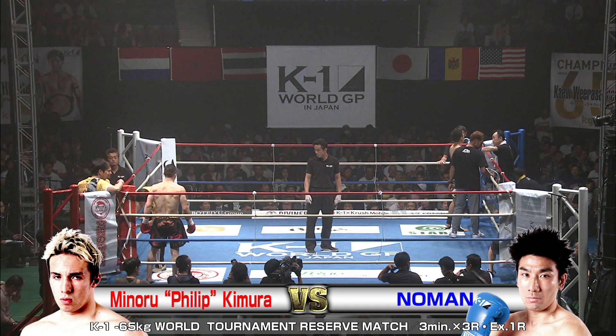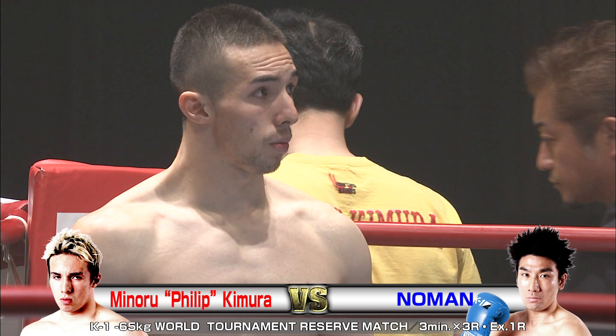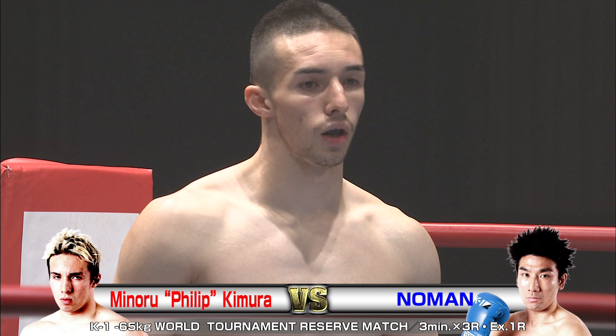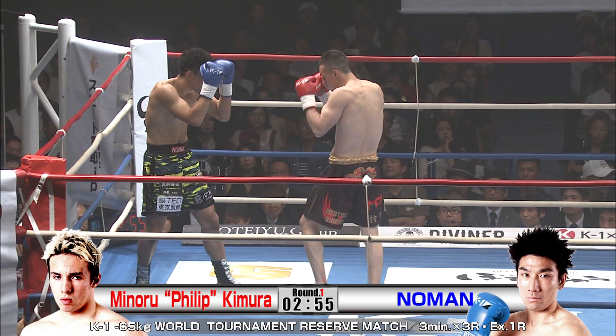Let's break this down. So Kimura, or Philip as he likes to be known from his Brazilian heritage, has a two-centimeter height advantage and is nine years younger. Both are all for doc's day, so this should be interesting. Some reserve match action here for the tournament — the winner has the possibility of entering if someone in the tournament can't continue because of injury. So this is big for these guys.